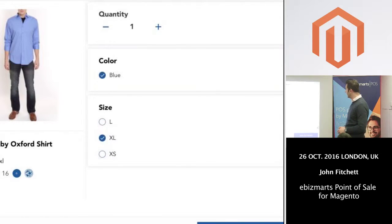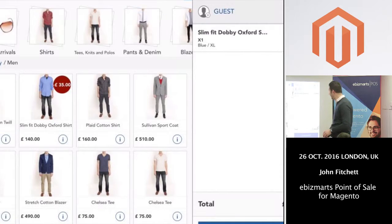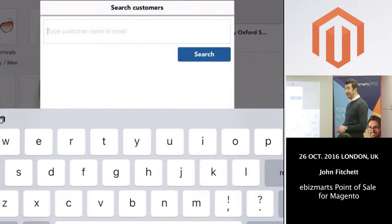I've got 16 units of stock of the XL, so I'll add that to the basket. I can start to build my basket on the right-hand side by adding numerous products. I can then add a customer to that order — these are customers that reside within Magento. If the customer is not an existing Magento customer, you can actually create that customer, and they will be present within both the retail environment and the online environment.